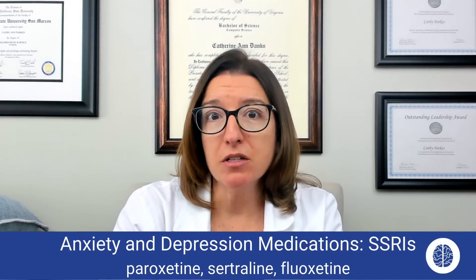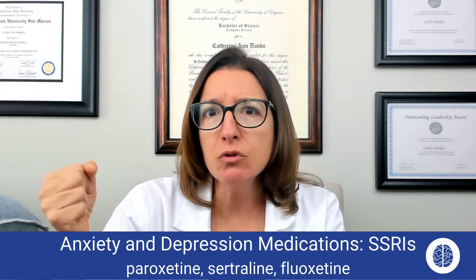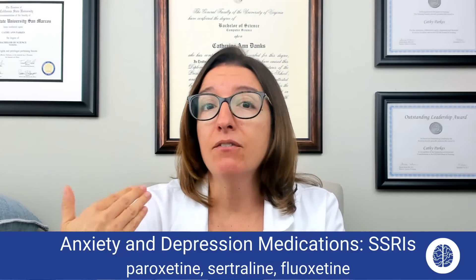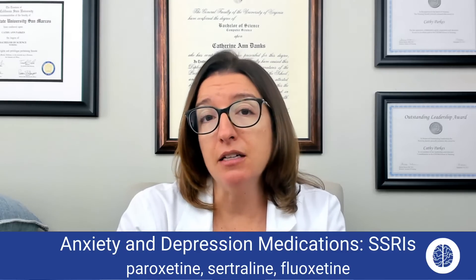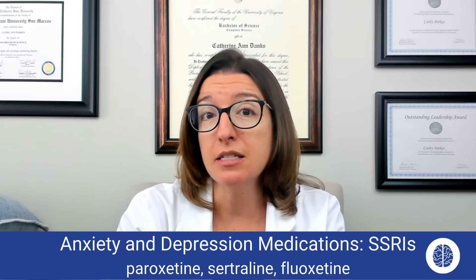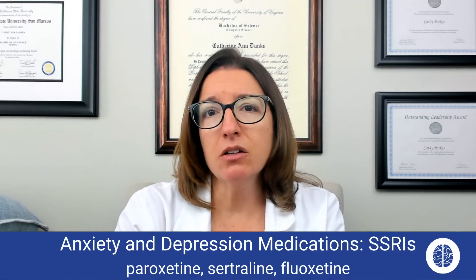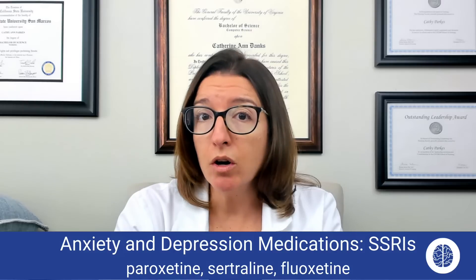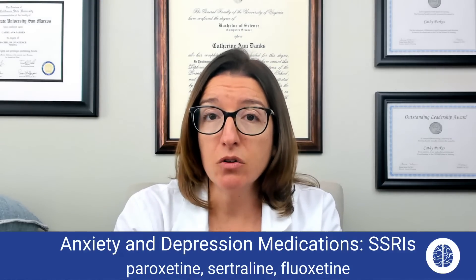As well as tremors — everything's kind of amped up. If your patient has those symptoms and they're on an SSRI, you definitely need to suspect serotonin syndrome. Also keep in mind you don't want to take this concurrently with St. John's wort, because that can increase the patient's risk for serotonin syndrome.